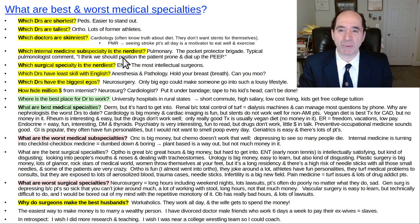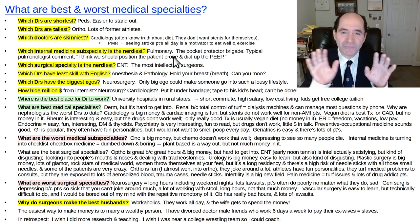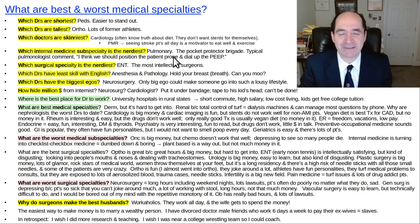What internal medicine subspecialty is the nerdiest? Pulmonary — like the pocket protector brigade. They're always talking about ventilator settings and stuff. I like them; they're kind of funny. A lot of them run ICUs.